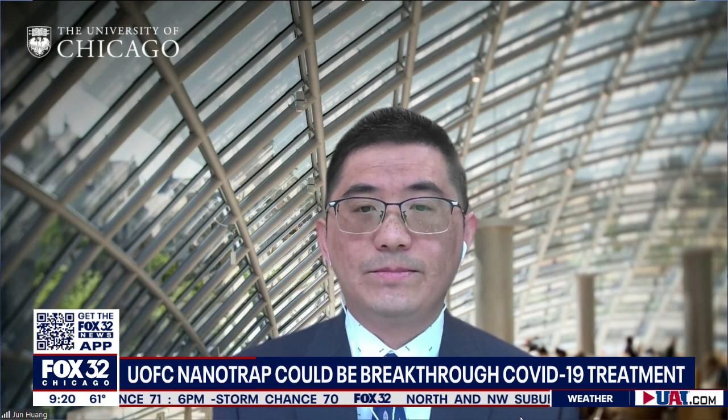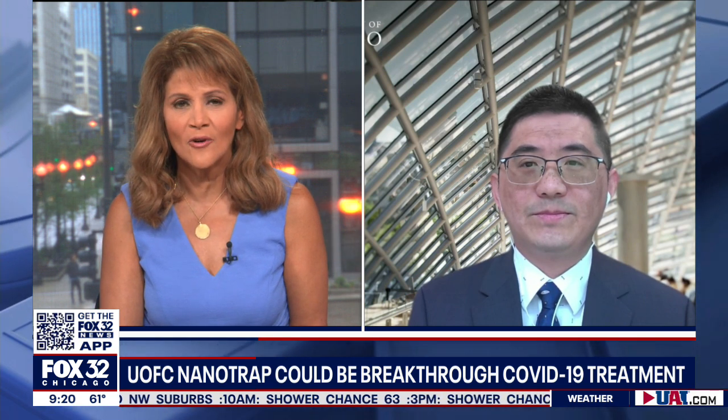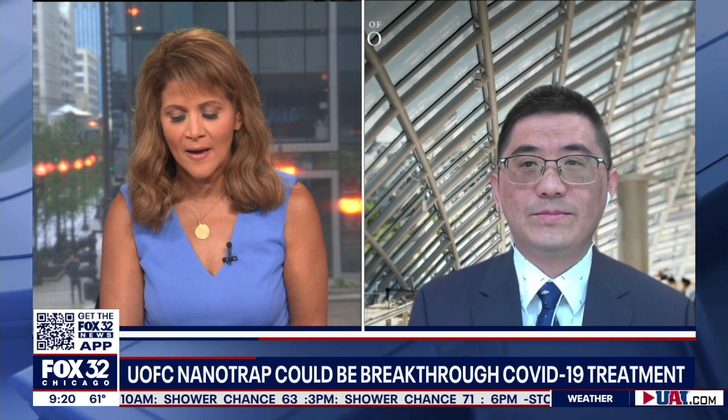There are many possibilities in the future. Please keep us posted — it'll be interesting to hear when you are in those clinical trials. Professor Jun Huang with the University of Chicago, great work you guys are doing out there. Thanks for joining me this morning. Thank you so much.